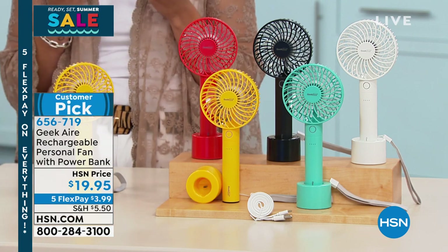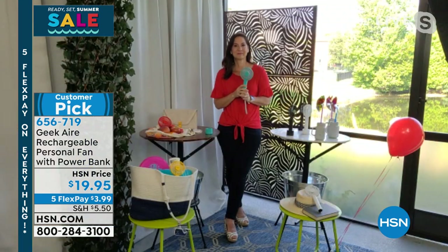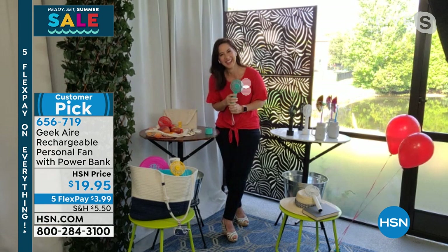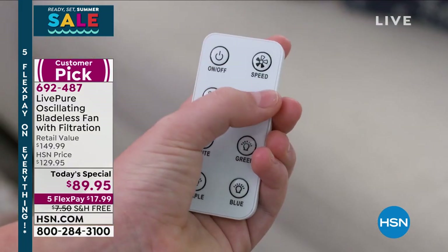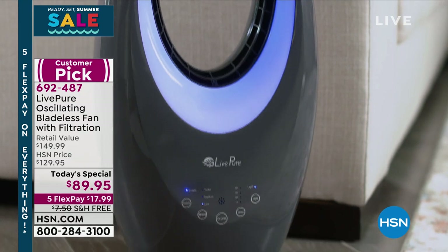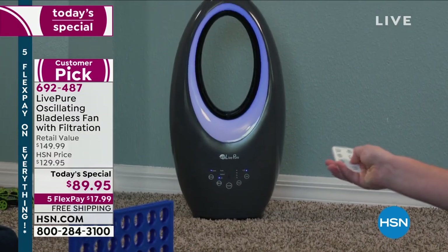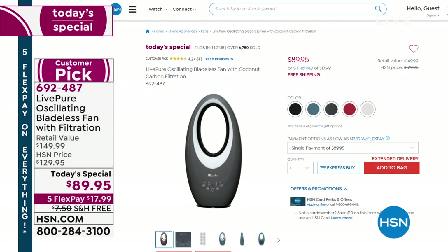Rebecca, thank you so much for joining us — enjoy your day and stay cool. If you have the Today Special in your cart, check out now — it's our best value of the day, lowest price found on the market and lowest price offered here at HSN for this oscillating bladeless fan from LivePure. Three fan settings, cool lights, comes with a remote, and a coconut carbon pre-filter that captures dust, pet dander, and hair so you're breathing in fresh, clean air. Full presentation coming in about 20 minutes.